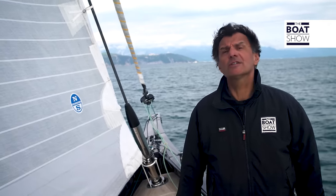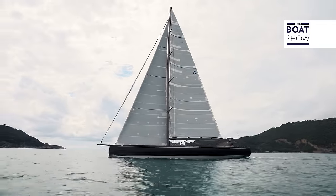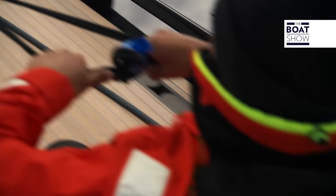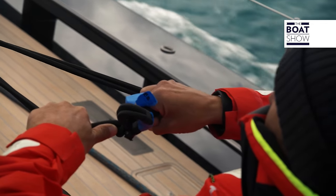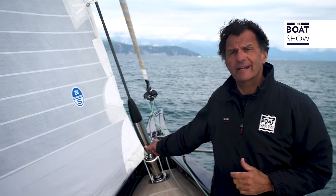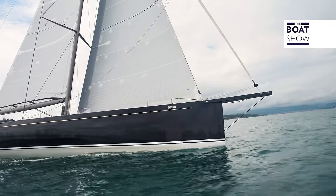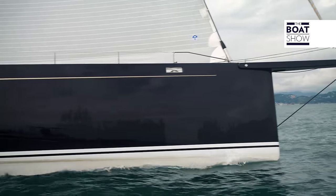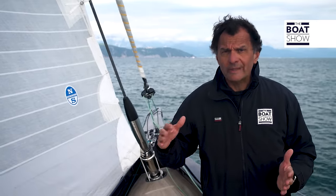Of all the sailing mega yachts produced over these latest years, probably this is the most sporty one considering its dimensions. The owner can choose between two basic configurations: one for racing and one for cruising. Today we are in a mixed situation because the bowsprit is mounted, which is used only in racing — when cruising, it is dismantled. The mainsail is a pin top, which has a traditional shape, while in racing the square top, which has a horizontal rod on top, would be used.